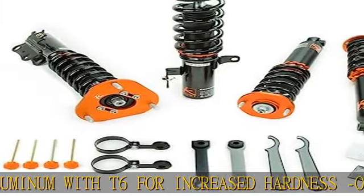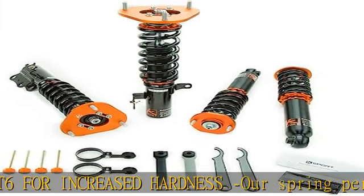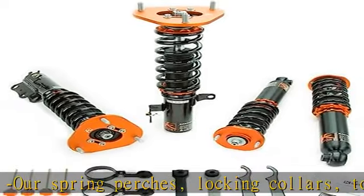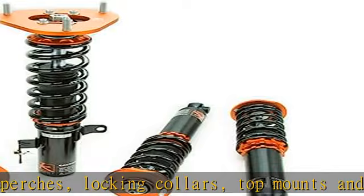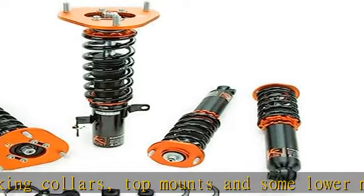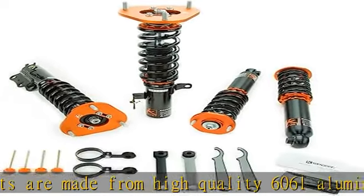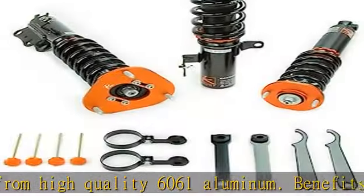Note: camber adjustment is not available on all models with pillow ball upper mounts. Adjustable lower mount allowing maximum suspension travel: most of our coilovers feature the ability to adjust your ride height without affecting the shock and spring travel, so you can set your desired ride height without having to worry about bottoming out the shock.